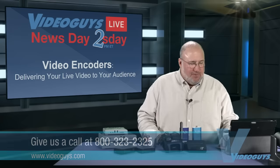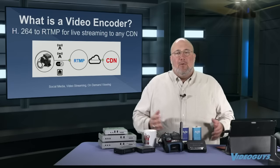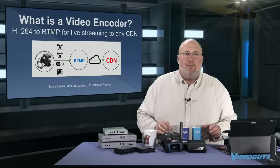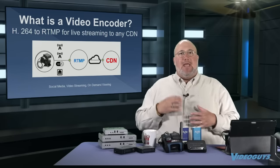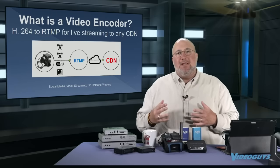Let's get into encoders and what they're all about. What is an encoder? The ones we're going to talk about are hardware, but it can be software too. It's a device that takes video in and converts it into MPEG-4, then sends it over an RTMP stream into a CDN.